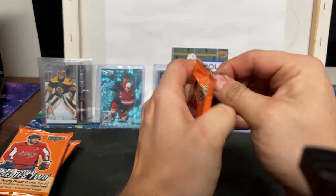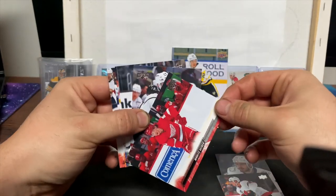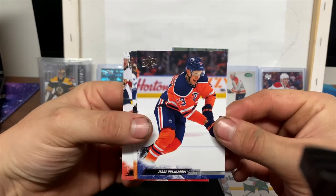We're gonna try to keep the Young Gun for last. We got an Oliver Ekman-Larsson — these are the base cards. Travis Hamonic, a more senior second-year Arthur Kaliev, Matthew Dumba, and a Jesse Puljujarvi.